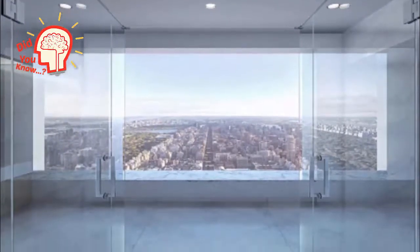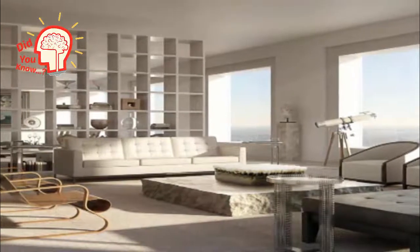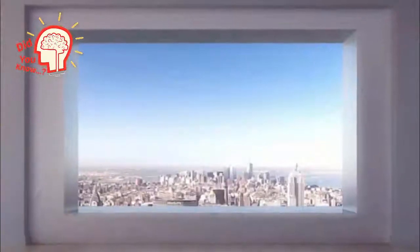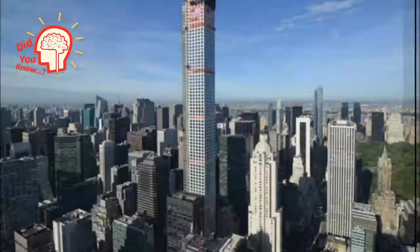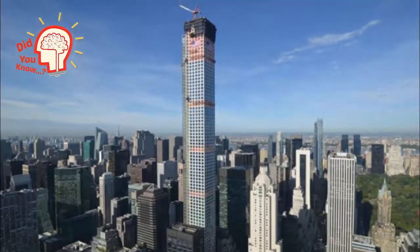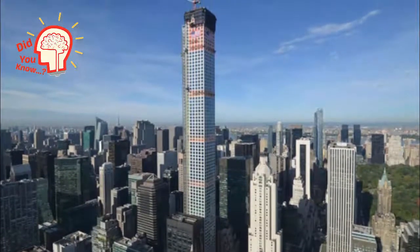They took over three years to construct. These breathtaking condos were designed by Rafael Viñoly. The windows are typically 10 by 10 feet. Each apartment is over 30,000 square feet. It is over 1,300 feet tall and has incredible views. This incredible apartment is located in the tallest skyscraper in the Western Hemisphere.